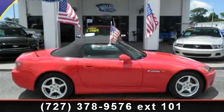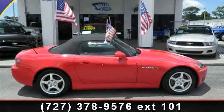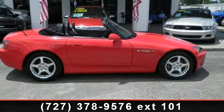Step into the 2001 Honda S2000 base. If you are looking for a first-rate auto, this one could be yours today.